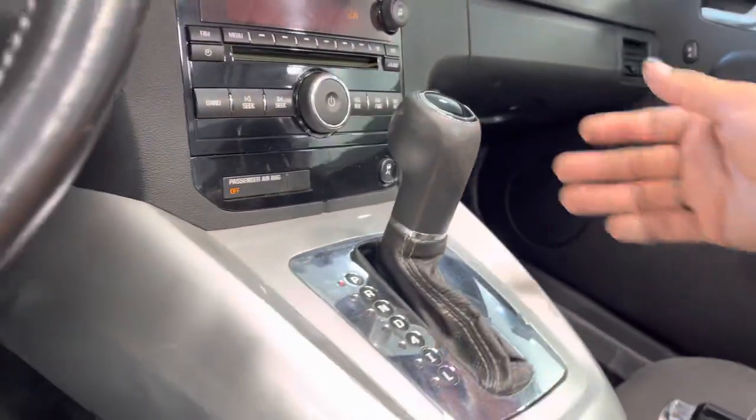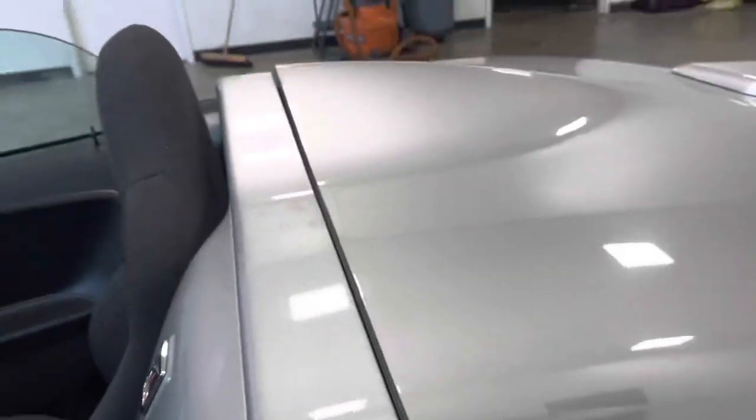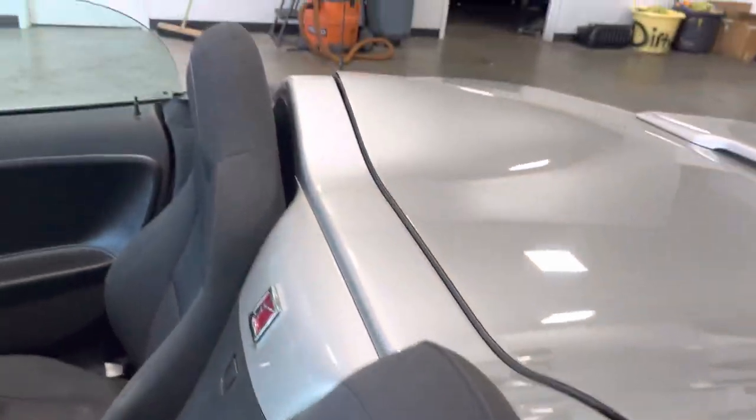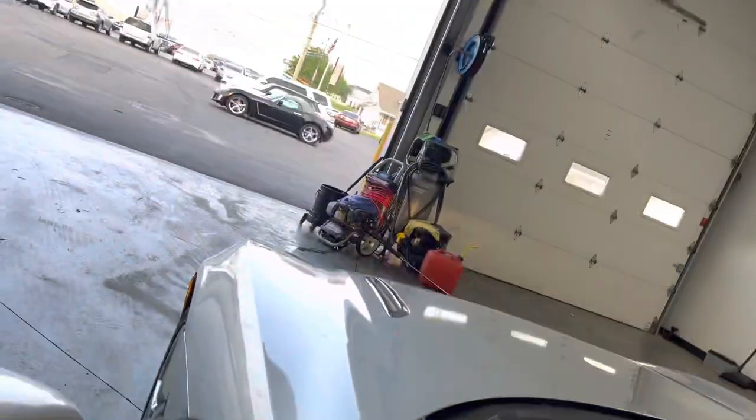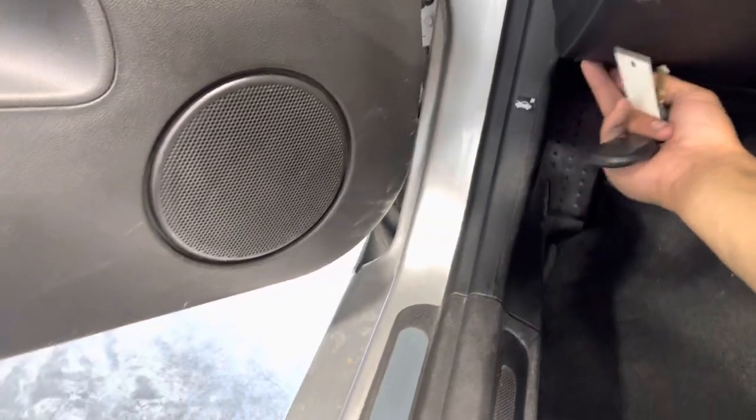You've got your trunk button as well as a spacious glove box, 12 volt outlet, a little storage compartment, and some cup holders. You also get eight speakers all around and a little mat pouch behind the seat. This thing is nice — really simple yet sporty, and doesn't weigh a lot.